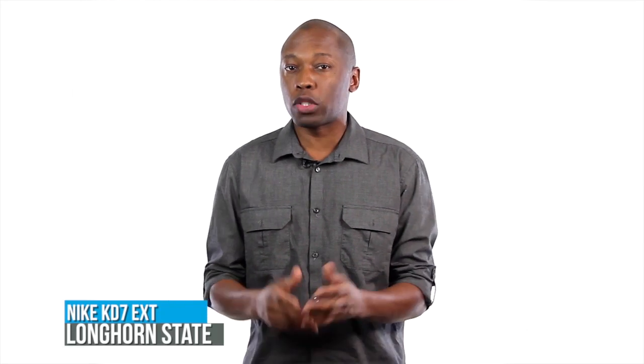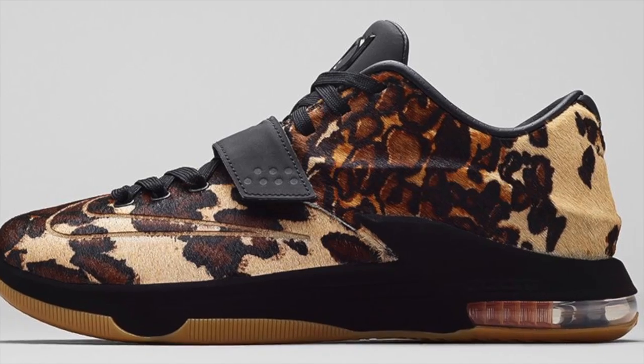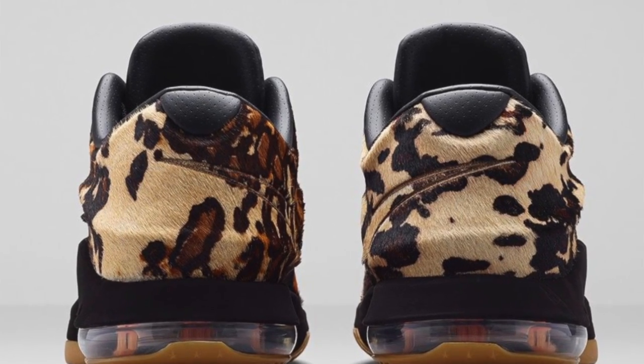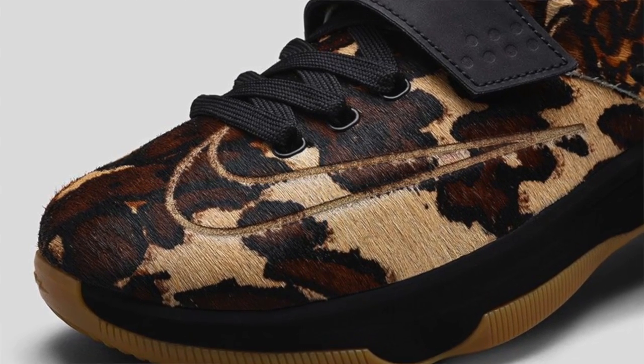Nike Sportswear is starting 2015 on a high note with the Nike KD7 Long Horse State. As many of you already know, KD attended college in Austin, Texas before turning pro, and this pony hair branded KD7 EXT is Nike's celebration of that time in his life. The upper takes inspiration from the spot patterns on a steer and even uses the same colors often seen on actual longhorns.